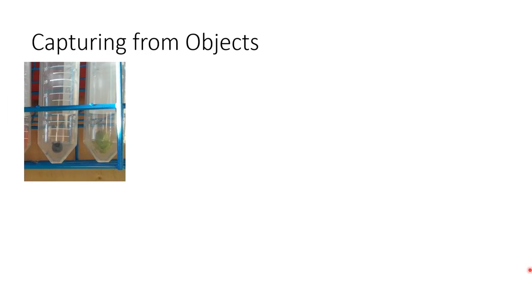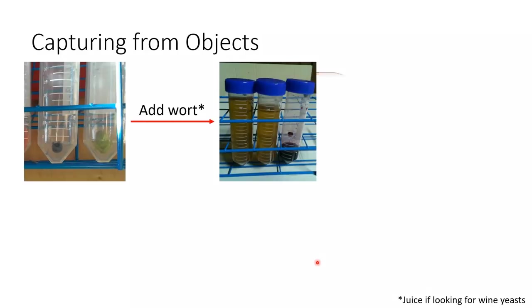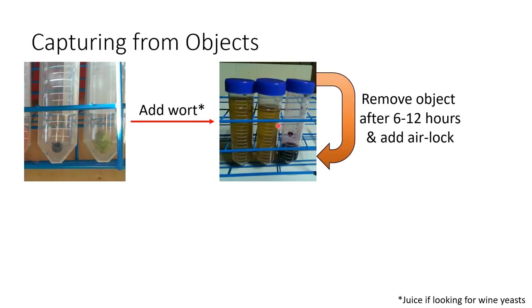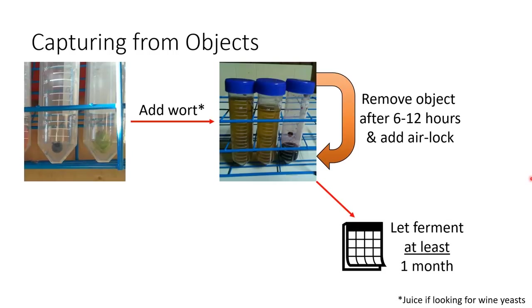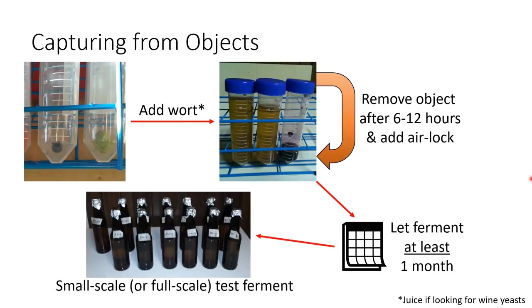The process of culturing from objects is a little different. Start with sterile tubes - I prefer single-use 50 ml centrifuge tubes from eBay or lab supply stores. Place your object in the tube and add wort or another appropriate growth medium like wine must. About 6 to 12 hours later, remove the object because if it floats, mold can grow on it and ruin your culture. Then cap the tube lightly, or better yet add an airlock, and let it ferment at least one month. This gives the yeast and lactic acid bacteria enough time to kill off anything potentially dangerous. After a month, smell the culture - if it smells like beer, maybe a little funky but certainly not like vomit or mold, you can start doing small-scale test ferments.